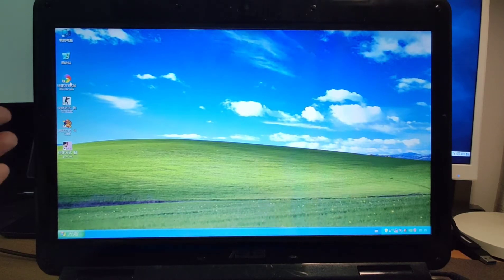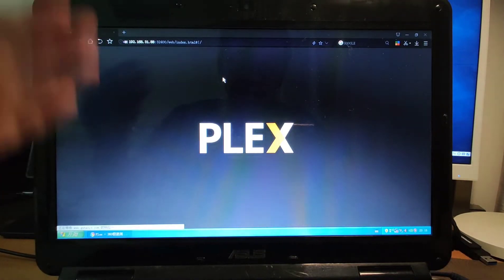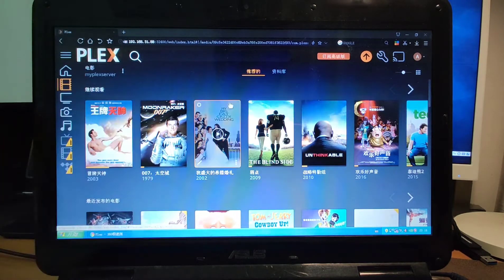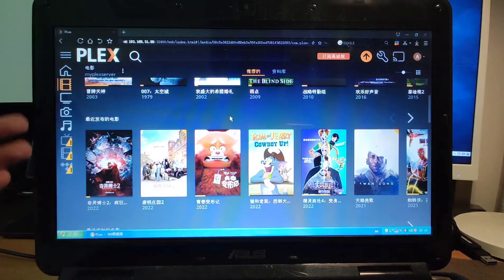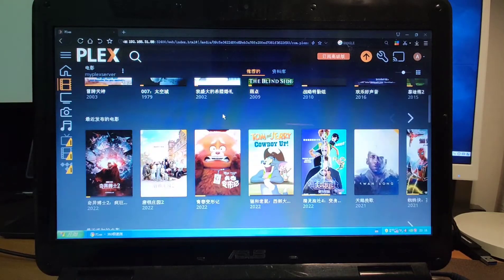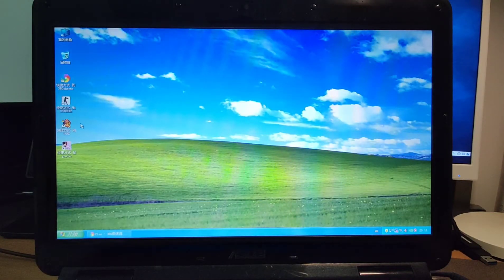I also installed Chrome here, so we can use it to watch movies. I installed Plex, so I can watch movies on Plex. I can still use this Windows XP on this old laptop to cast movies onto my big screen, using the Chrome web browser to watch movies online on the Plex service. It is very useful functionality for an old laptop. Now let's have a look at some games — for example, GTA Vice City.